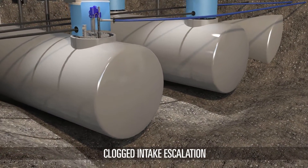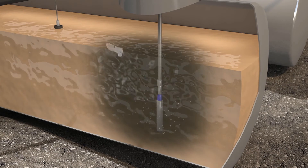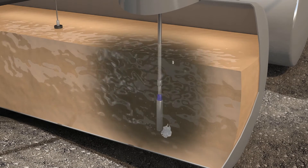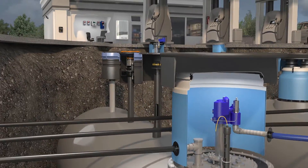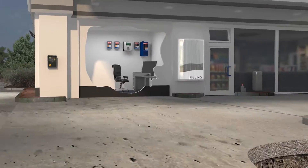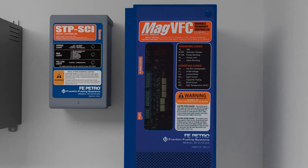One of the best demonstrations of intelligence sharing is clogged intake escalation. With clogged intake escalation, the pump controller has intelligence to determine whether there's dry running happening in the tank. In this example, a rag has come across the end of the pump motor and the MAG VFC has detected it as under load.